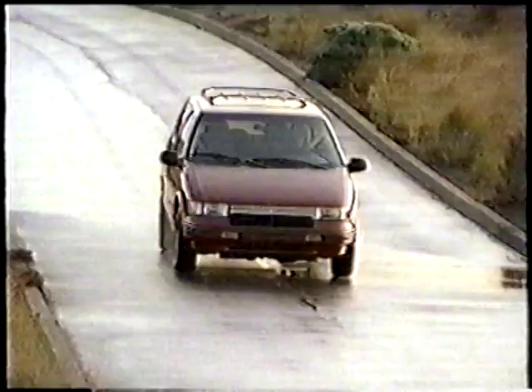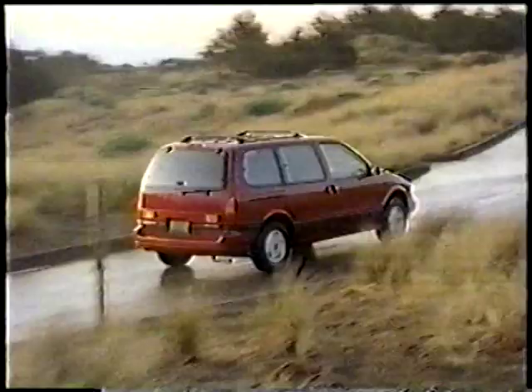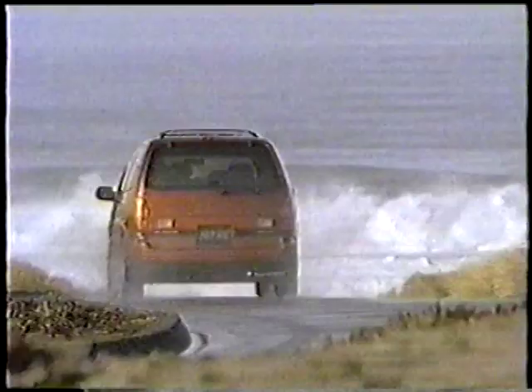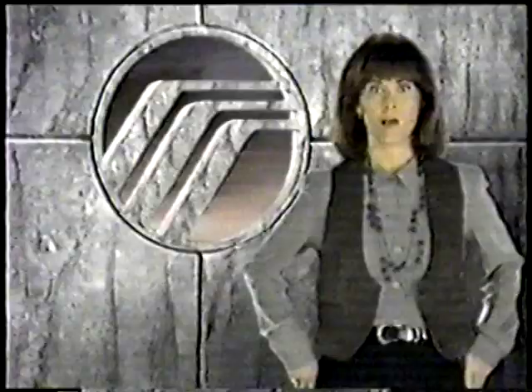Your family needs a minivan, but you don't want something boring. So you look at a Mercury Villager — definitely one of your better-looking choices. Mercury Villager is a great value too, with stylish good looks, the versatility of 13 ways to arrange the seats, seating for seven, and the safety of four-wheel anti-lock brakes — all in the smooth comfort of the minivan that drives like a car. Mercury Villager at your Lincoln Mercury dealer.